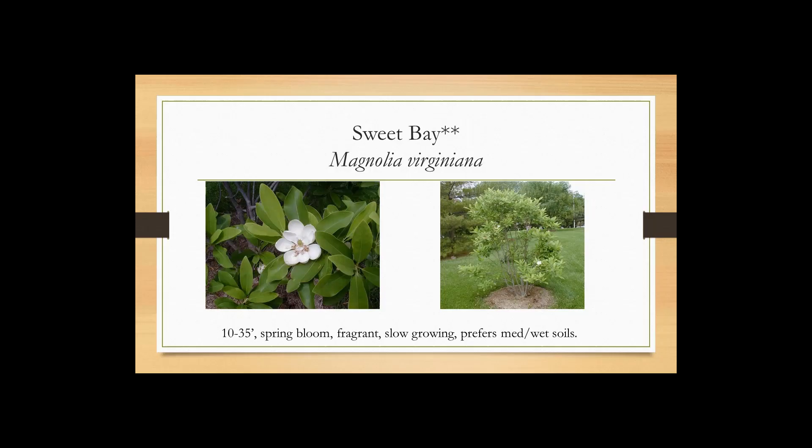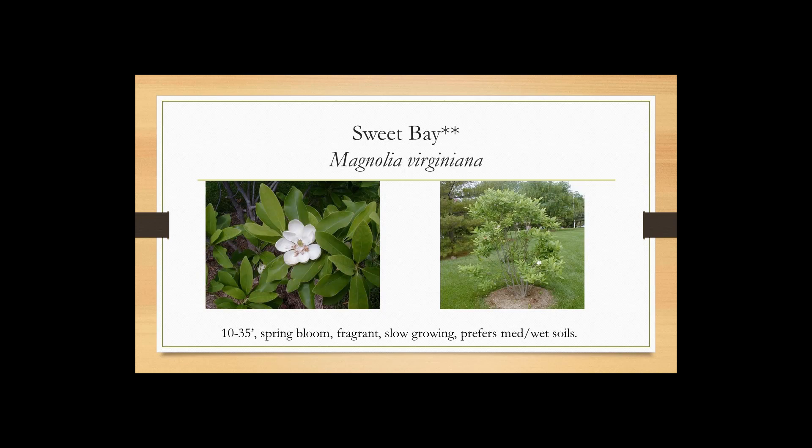Sweet Bay Magnolia is a beautiful, fragrant small tree. It prefers medium to wet soils — I've found it very slow growing, but it can get up to thirty-five feet, so that's a little over our small tree limit. Pawpaw: great delicious fruit, a Northern Virginia native that prefers full to part sun and likes moist sites. I see it growing streamside when I kayak — along rivers, along paths in the woods, sticking out on the edges. The flower is very interesting and available for early pollinators, about fifteen to twenty-five feet tall.